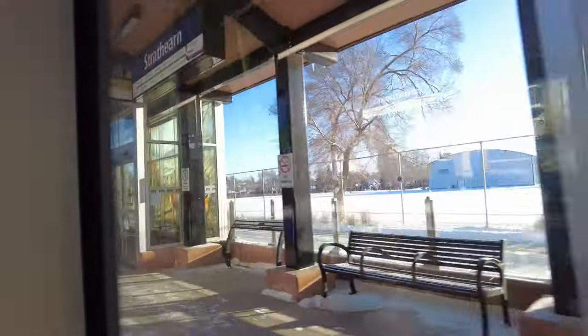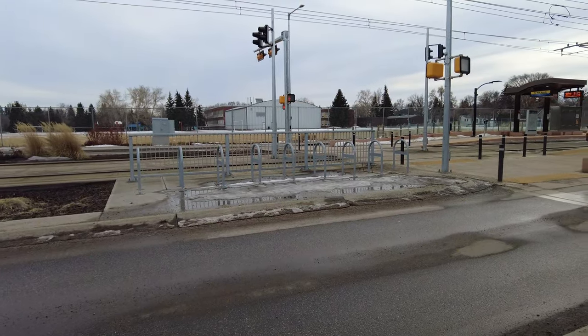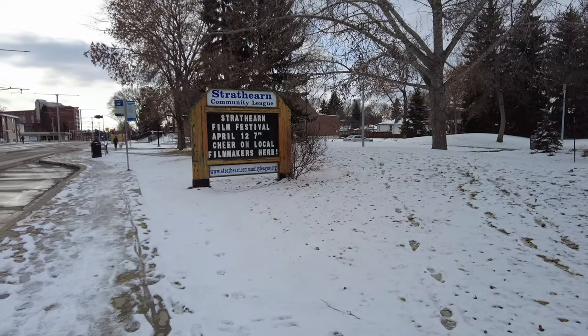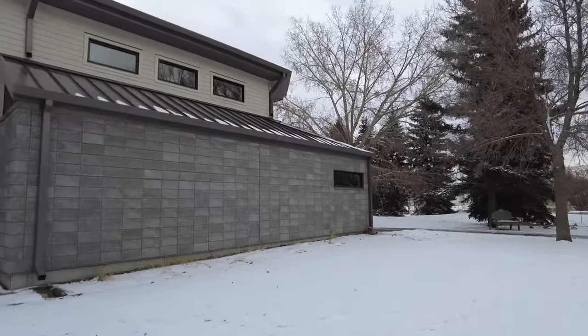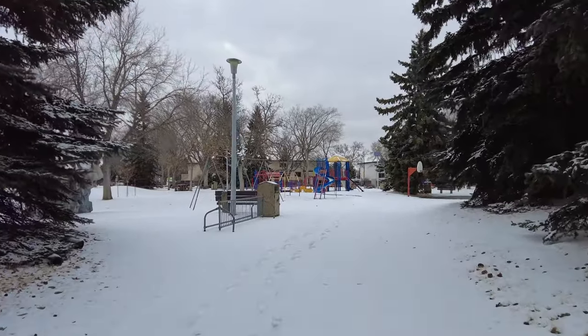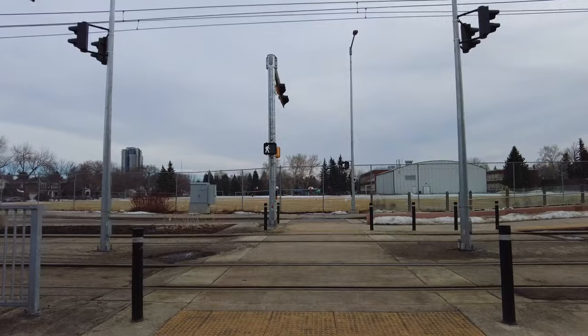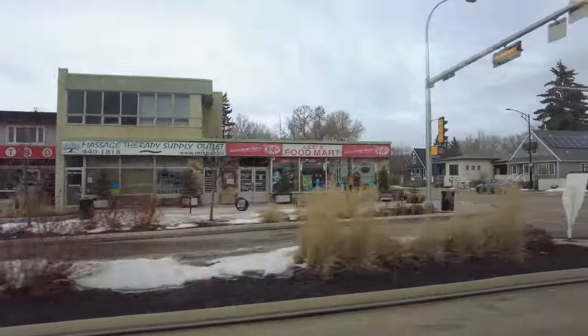Strathcona Station is next. The station is a median station again, with one lane in each direction to cross. Close to the station is the Strathcona Community League building, which is like a community center where people can come together and build community through different activities. These locations are becoming more rare in many cities, but I'm glad to see that a big city like Edmonton still has them.